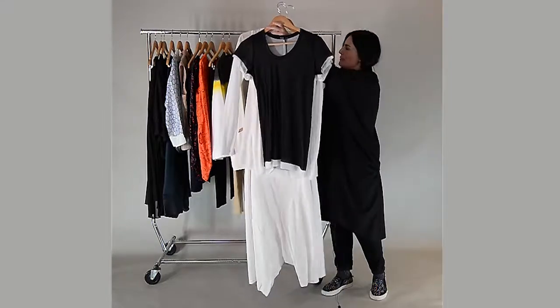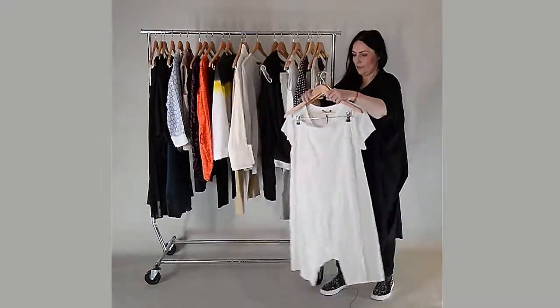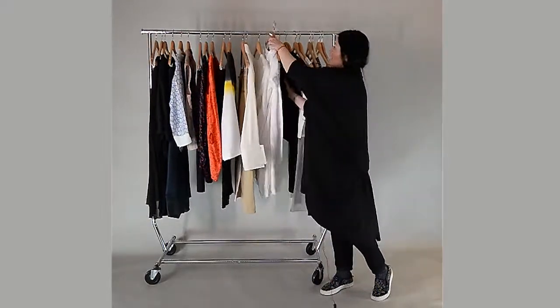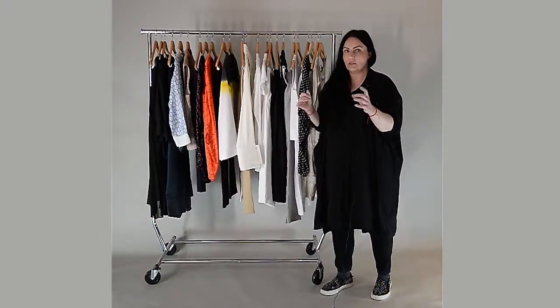They are very easy to match — you can wear it all white, or with the black one. As I said, the white top and the black top are basics in your wardrobe. You can mix and match with all other items that you have.